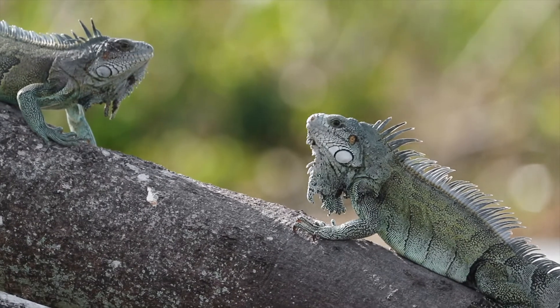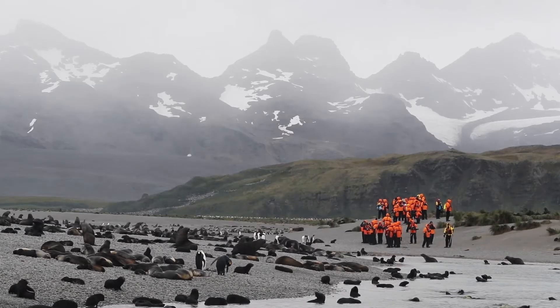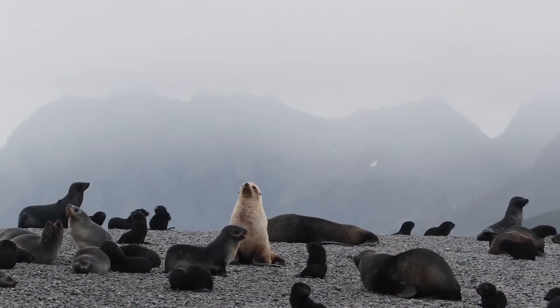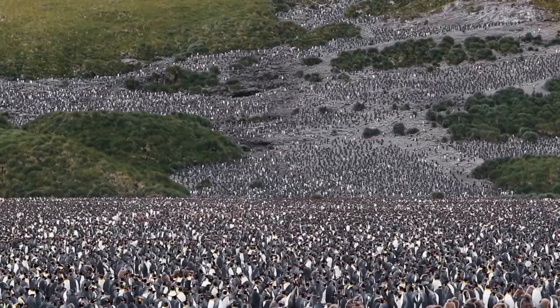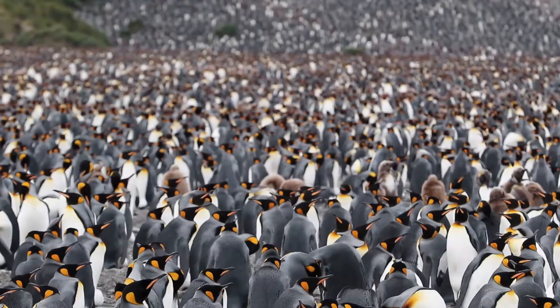Wildlife encounters are paramount to the overall guest experience. There's a place called Salisbury Plain in South Georgia where guests think the beach is the highlight because it's just covered in wildlife. What they don't realize is that just over the hill there are 250,000 pairs of king penguins in one large rookery staring at you. That experience for many of our guests is truly overwhelming.